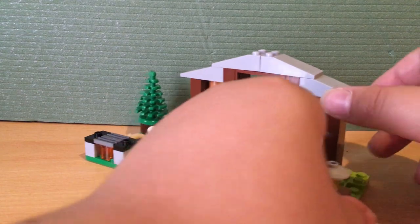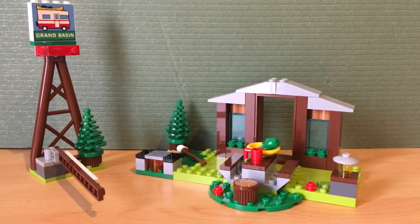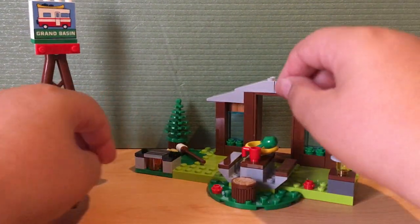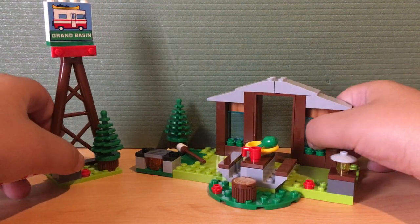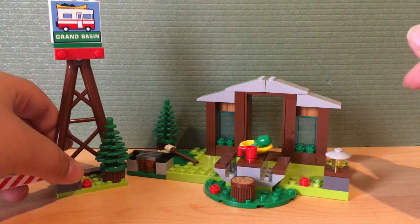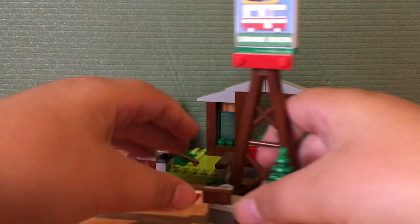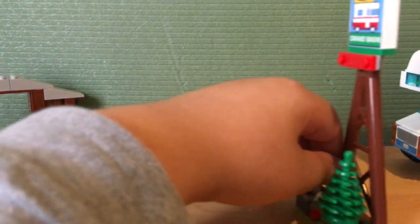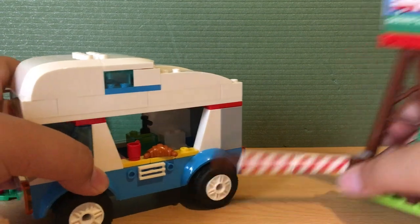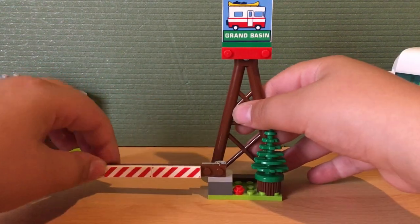Starting off, we have Grand Basin. Spoilers — this was not seen in the movie; Bonnie never goes to anything like this in Toy Story 4. But if we actually saw her going on vacation, Grand Basin is probably the place where she would have gone. It has an entrance, so if someone is riding the RV they have to enter through it. I accidentally broke off this entrance piece.